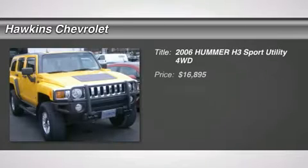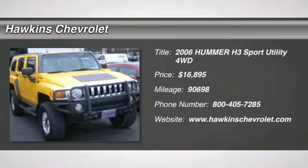2006 Hummer H3, very clean, four-wheel drive, traction control, tow hooks.